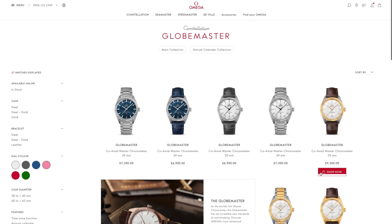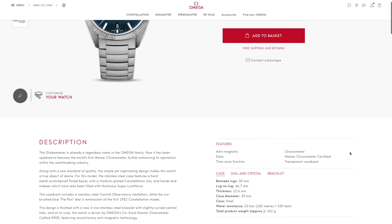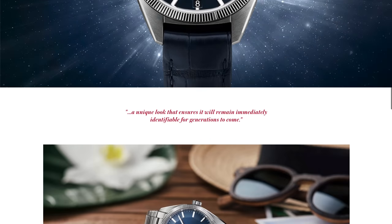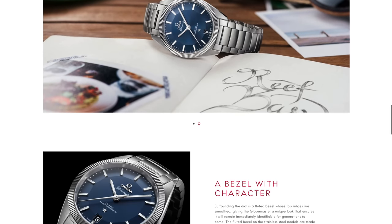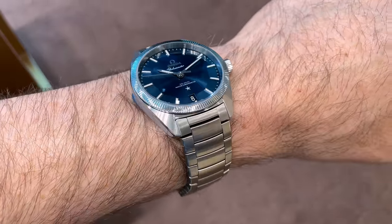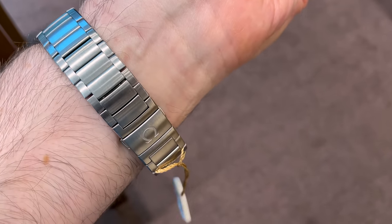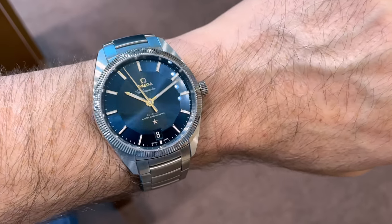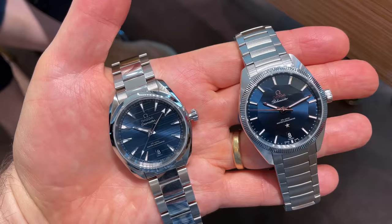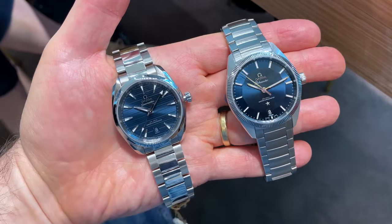Looking at the Globemaster online, it's difficult to pick out the USP for this watch other than the historical reference. For some reason, Omega doesn't use many photographs in its marketing, relying more on computer-generated renders — not great for assessing a watch on the wrist or seeing how light plays with the dial. In the Globemaster's case, the dial looks flat and the hard tungsten carbide bezel looks dull. But I was pleasantly surprised when my local Omega Boutique called to say they had one in. This watch is stunning — the blue dial is a metallic sunray effect that glistens in the lights, along with the subtly knurled bezel, and this plays nicely against the more industrial-looking brushed case and bracelet. Side by side with the 38mm Aqua Terra, the Globemaster looks better proportioned, with the Aqua Terra looking a little stubby with its short legs.